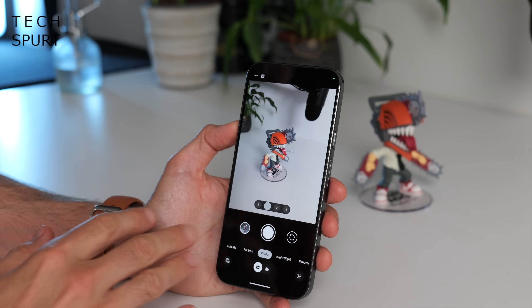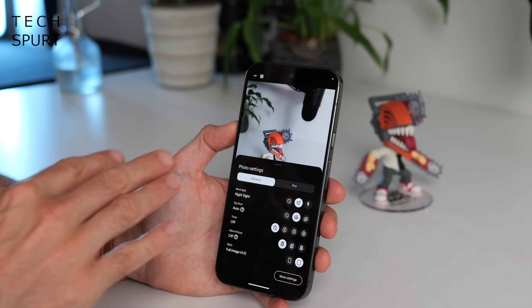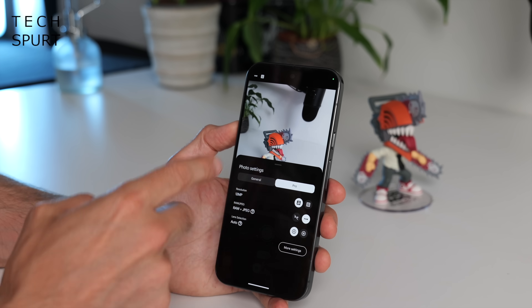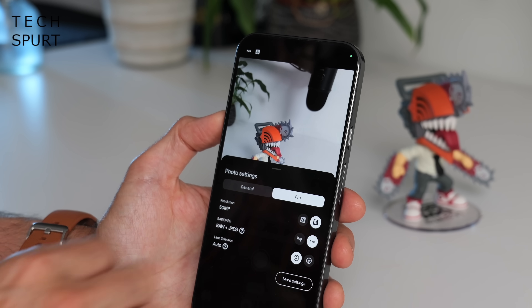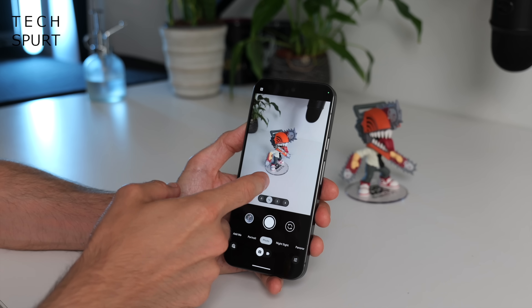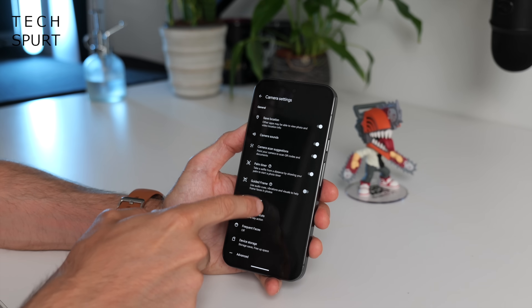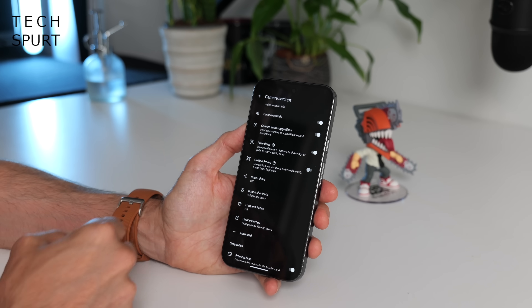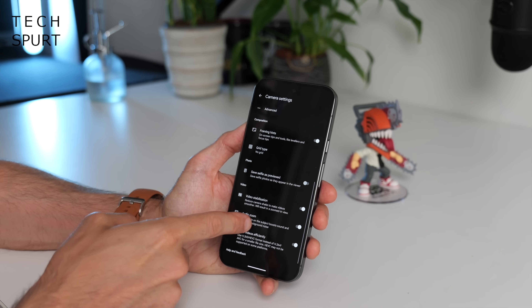For general photography on the Pixel 9 Pro or Pro XL, you've got pro features including 50-megapixel high-resolution photos and the ability to capture RAW images for editing. There are also some handy bits tucked away in the extra camera settings, including Guided Frame, a palm-selfie option, and all kinds of other useful shenanigans well worth checking out.